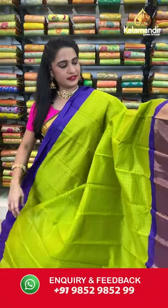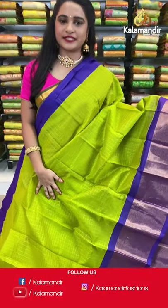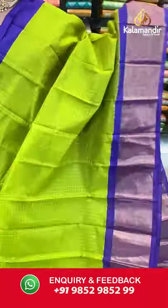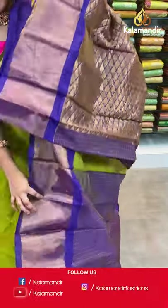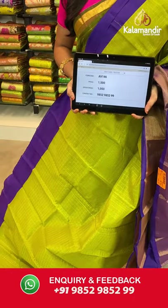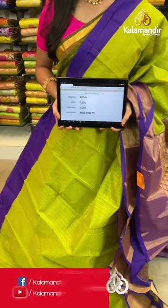The last saree from today's collection — light parrot green and purple, from the Kuppadam Siko sarees with flat 30% discount. All over the body we have golden zari checks, a contrast border with complete golden zari khadi, and a contrast pallu with leaf brocade in golden zari. Paired with a contrast blouse with golden zari checks and khadi border. Saree code AB146, actual price 1500, offer price 1050 rupees. Send screenshot with code to WhatsApp 9852985299.